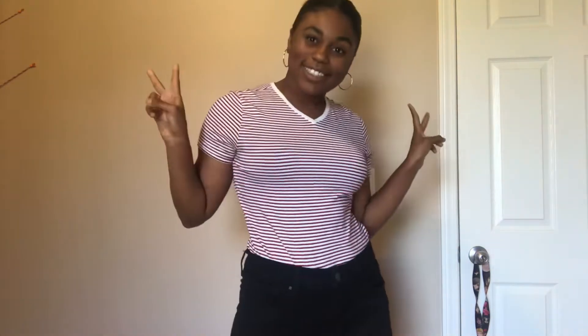Next up is another Tommy Hilfiger shirt. This one was like a dollar — 99 cents. It has the little emblem right there. It's just a nice striped shirt, another smaller V-neck. It's still kind of cute, though it makes me look a little bit wider in the chest than I want, but it's still cute and I'm still going to work with it.